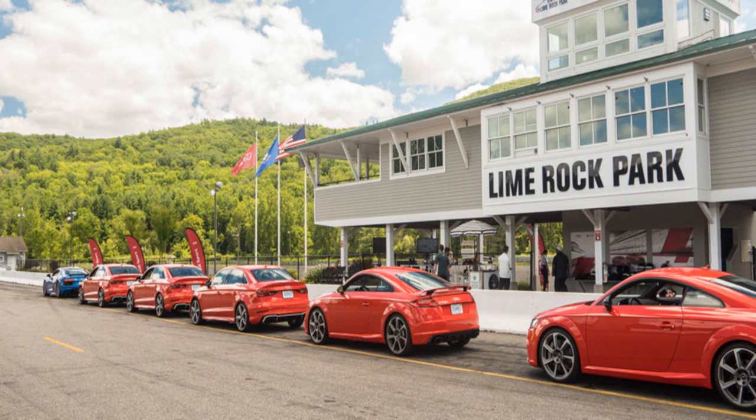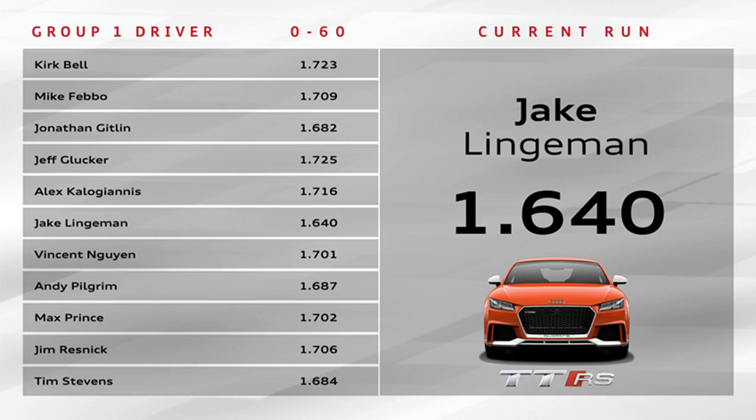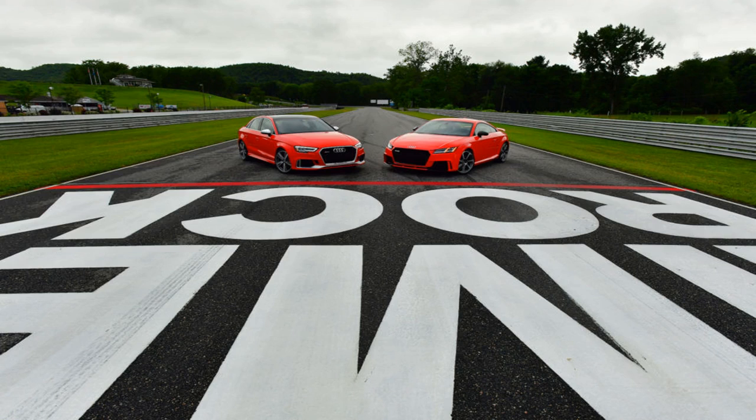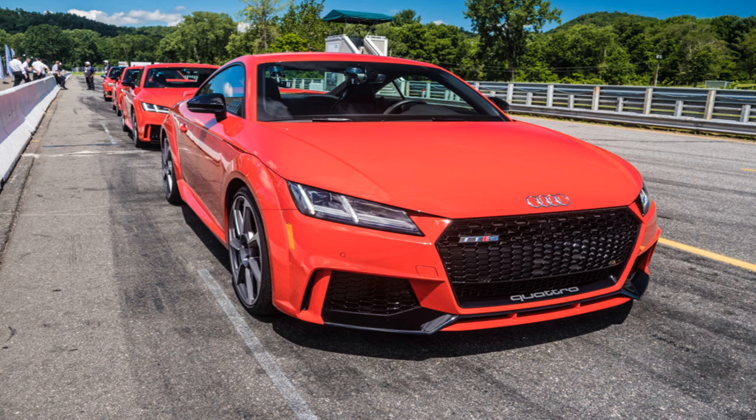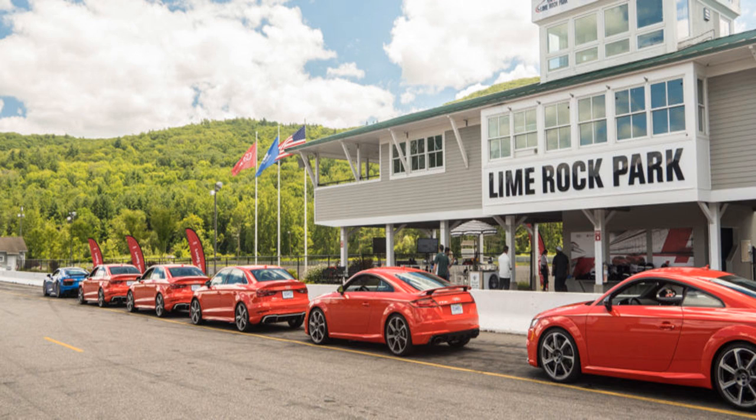Although the RS3 shares the same architecture, engine, gearbox, all-wheel drive system, and suspension as the TT RS, it's just not as good. The underlying A3 is getting on in years, and that's evident in the RS3's interior. The seats don't grip you as well, and the steering wheel isn't quite as good to hold either — though you do get twice as many displays. On the road, the RS3 feels less urgent and more relaxed. The 400-horsepower engine and massive 14.2-inch brakes need plenty of air.